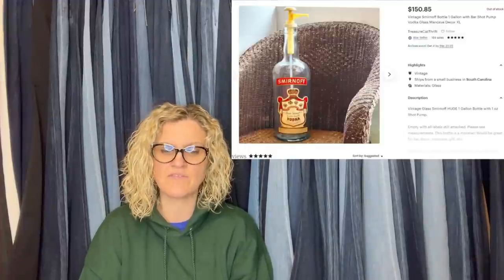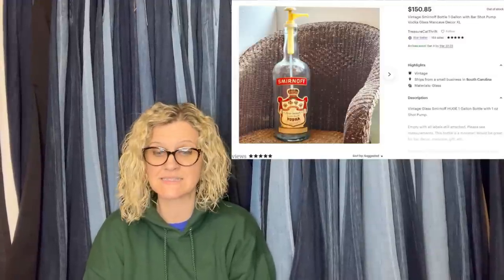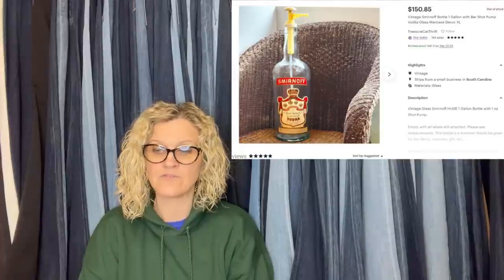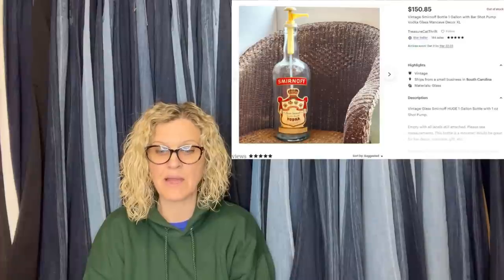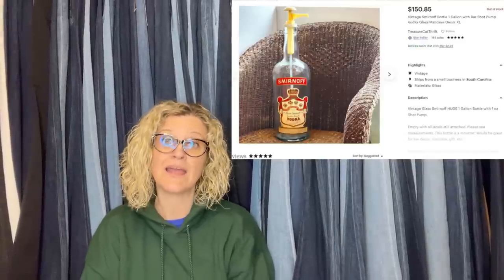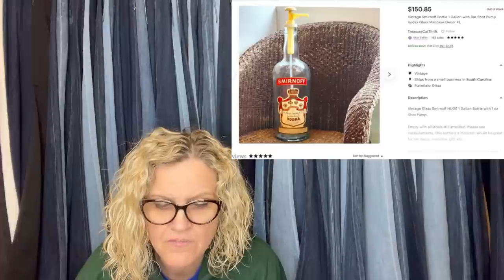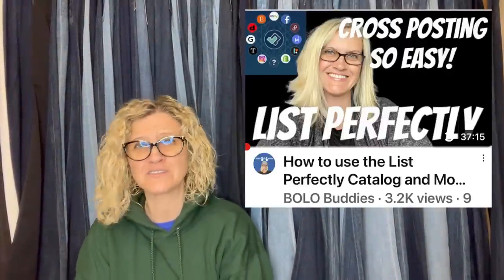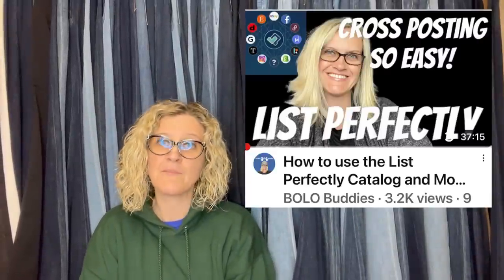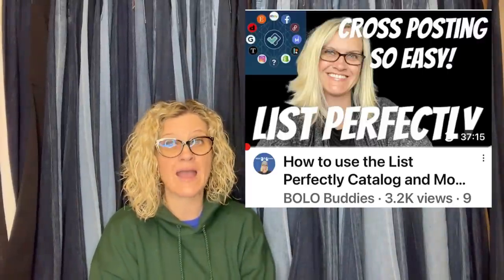A vintage Smirnoff vodka bottle sold for full asking price of $150.84 plus buyer-paid shipping. She paid $3.69 for it at a local online estate sale lot of random glass items. The listing was on Etsy but she also sells on multiple platforms using List Perfectly. Her buyer personally messaged her to say how pleased he was with the bottle and how well it was packed. The item is listed as: Vintage Smirnoff Bottle One Gallon with Bar Shot Pump — Vodka Glass Man Cave Decor.